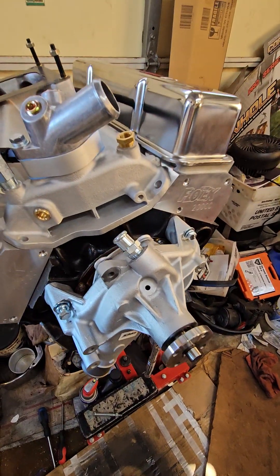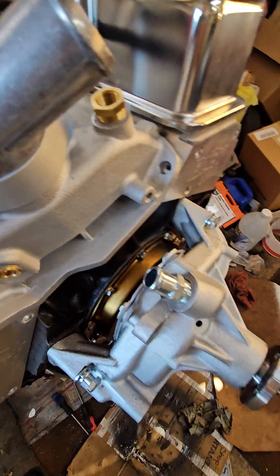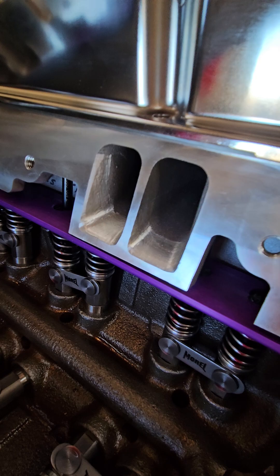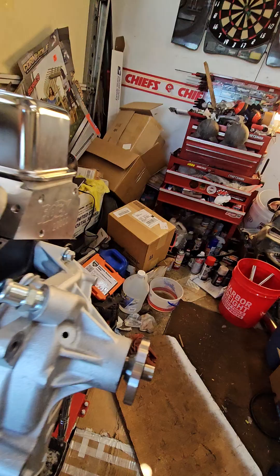I thought I'd show off a little bit of it. We've done a lot of port matching to make things flow better.